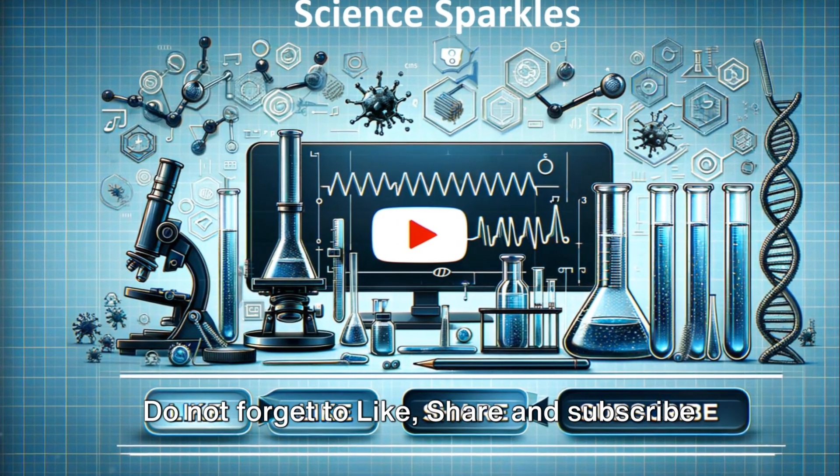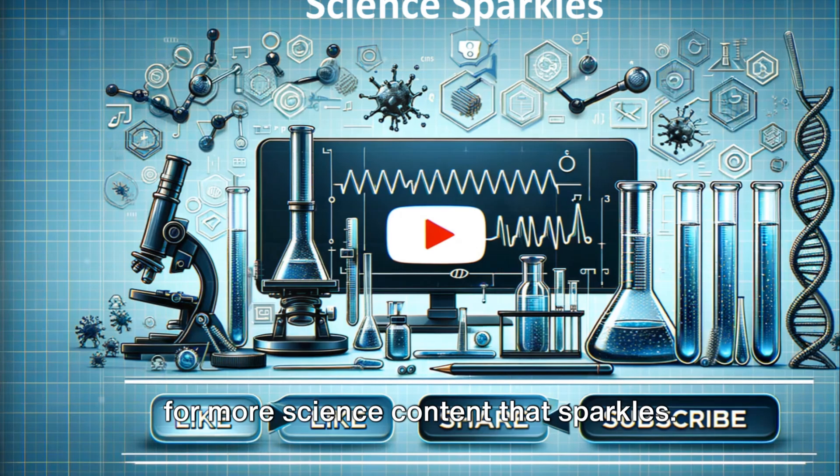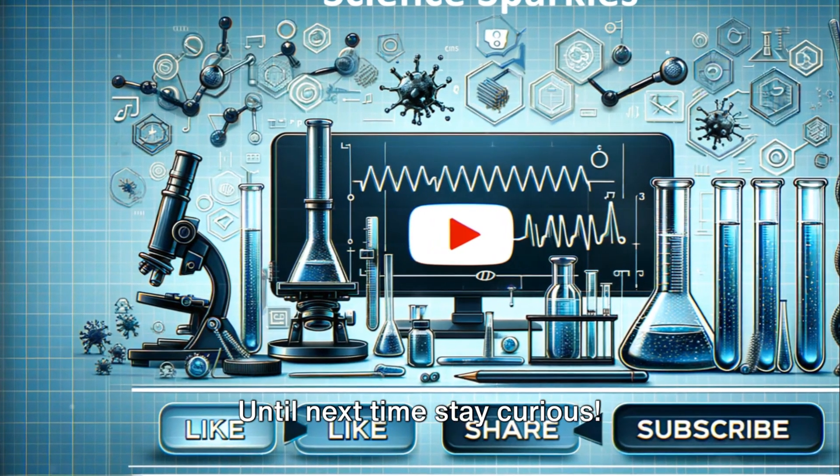Do not forget to like, share, and subscribe for more science content that sparkles. Until next time, stay curious.